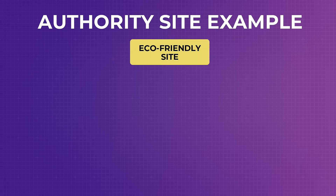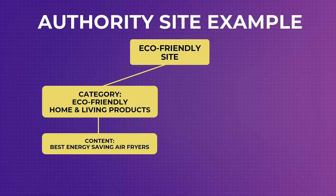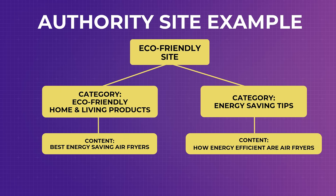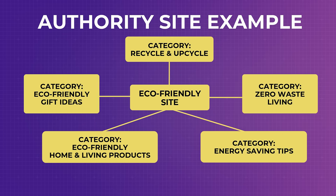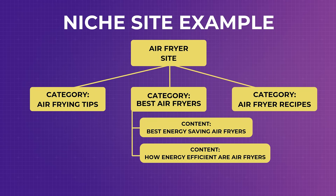For example, if you have a category called eco-friendly home and living products with content titled 'best energy saving air fryers,' and another category called energy saving tips with content titled 'how energy efficient are air fryers,' it makes sense to link them because they are relevant to each other. With a site structure like this, the goal is to build an authority site targeting many different main categories. If the goal is a niche site, the structure would be quite different.